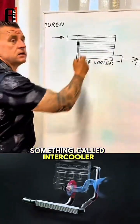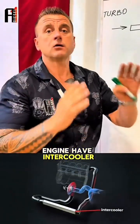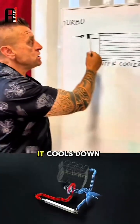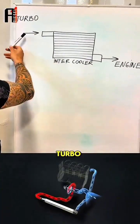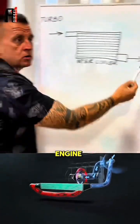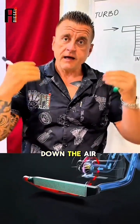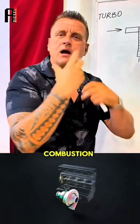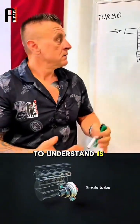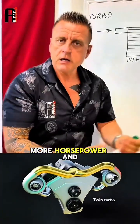This is something called an intercooler. Every turbocharged diesel engine has an intercooler — almost every one. What the intercooler does is cool down the air coming from the turbo. This is where air goes in, and this is where it goes out to the engine. The intercooler cools down the air because cool air is more dense. All we need to understand is: cool the air down and you get more horsepower and better fuel economy.